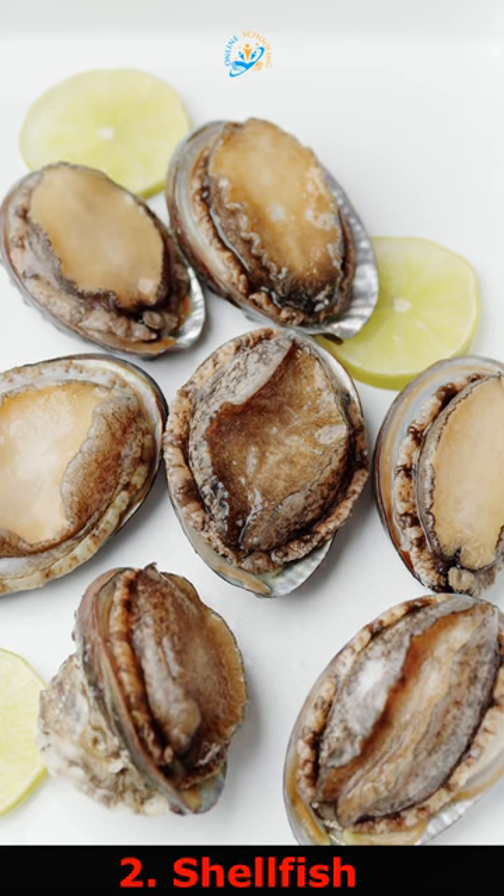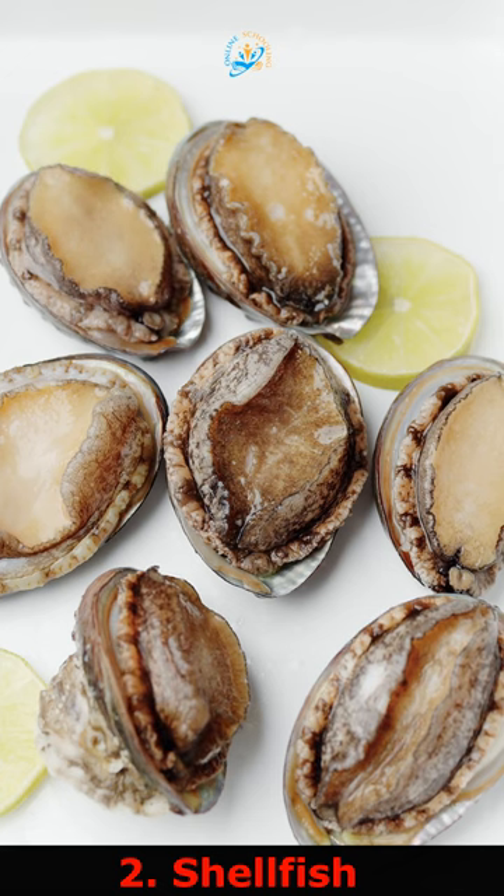2. Shellfish, such as shrimp, are high in purines, which are known to cause prostate problems.